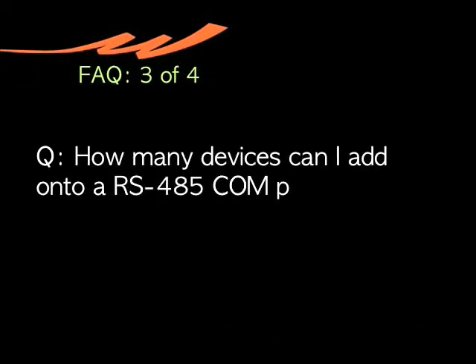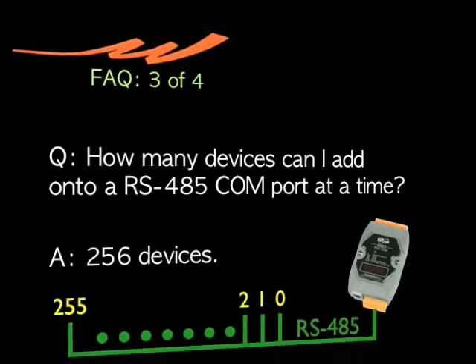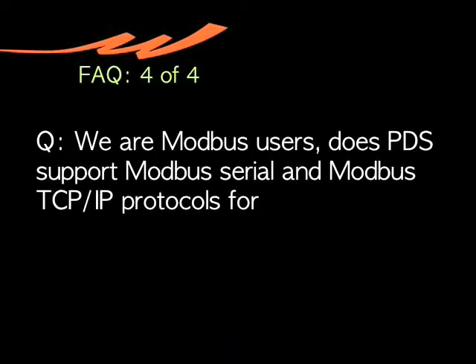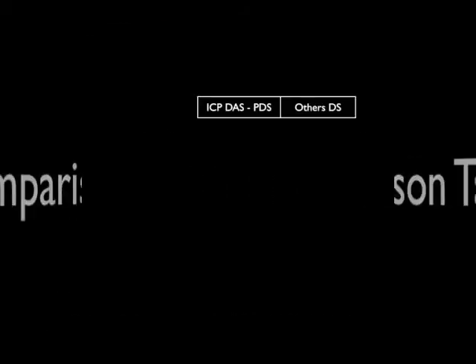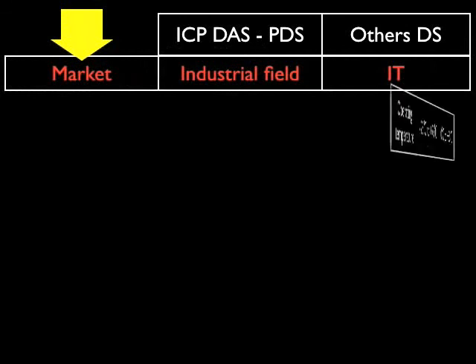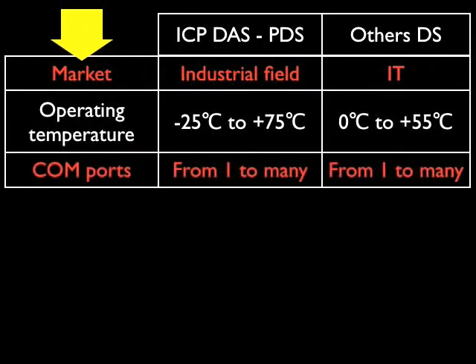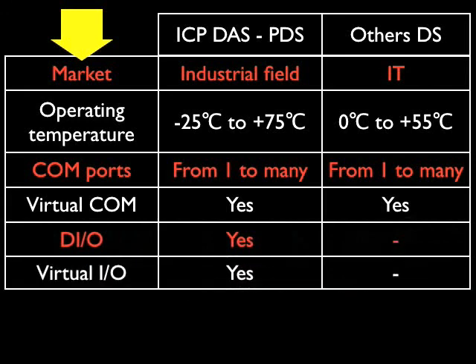How many devices can I add onto an RS-485 COM port at one time? You can add up to 256 devices. We are Modbus users. Does PDS support Modbus Serial and Modbus TCP/IP protocols for communication? Yes! Thank you.